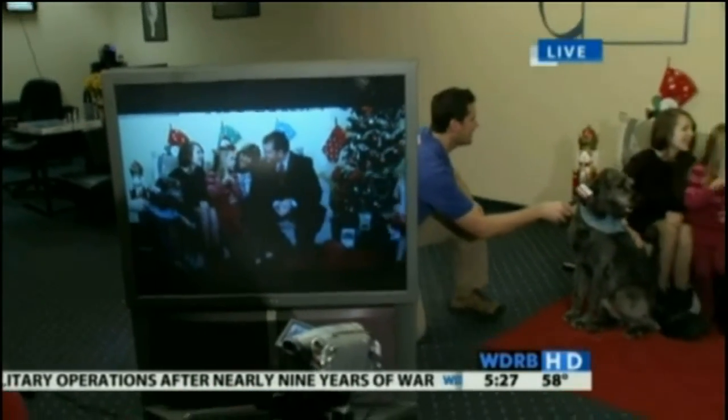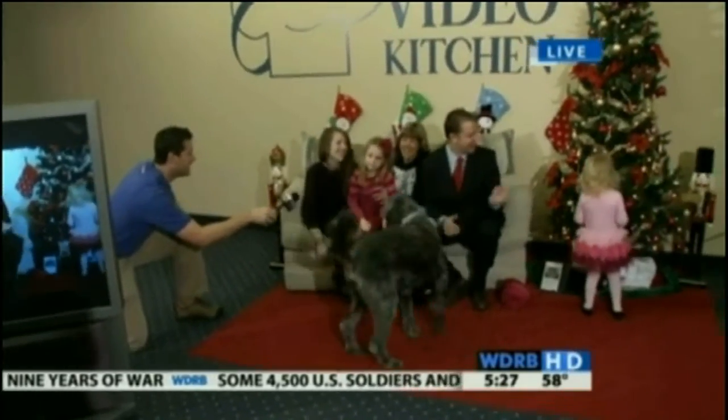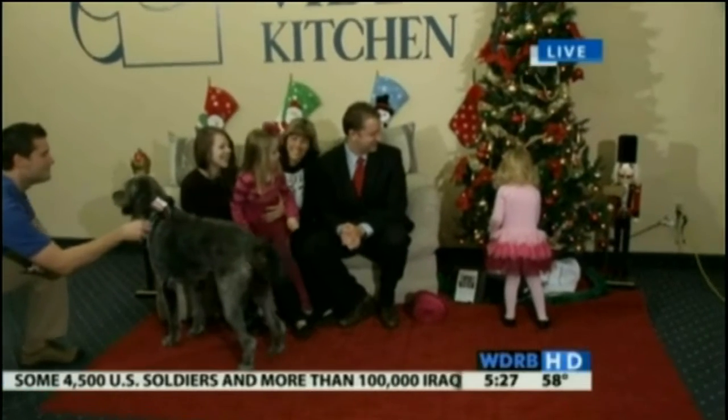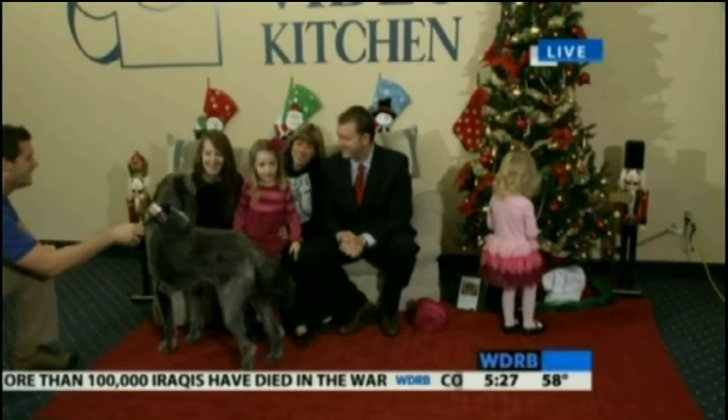And Caitlin, what did you want to have for Christmas? Ballet slippers. Ava wants animals for Christmas. That was fun. Did you get all that, Grandma?